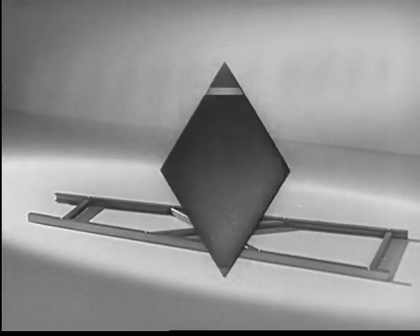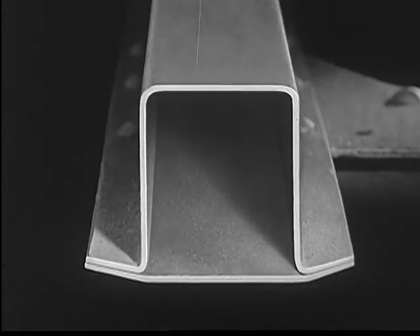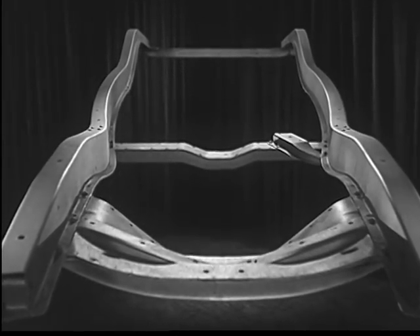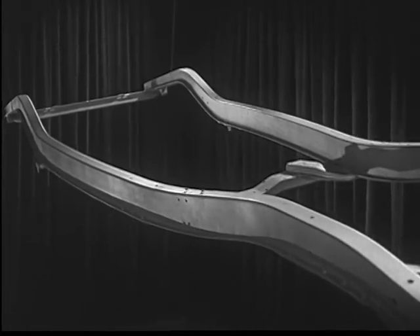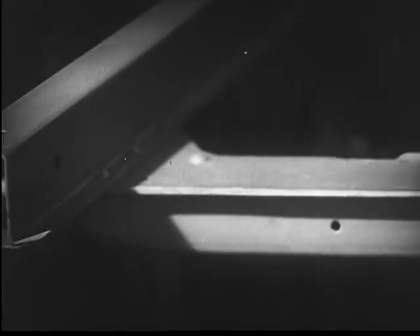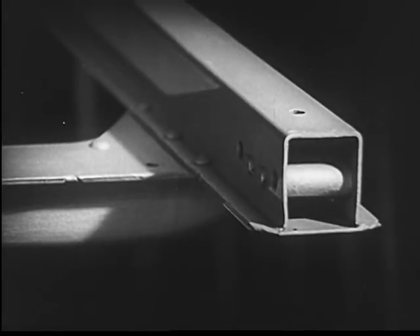Engineers weren't satisfied. So, after research and testing, a design was developed to use the extra strength and rigidity of the four-sided box. Now, with four-sided box girders, the frame has been made four-square. Construction has been made far more rigid by this new advance in motor car development. This modern frame has greater resistance to bending and twisting. Even the sturdy cross members are of box beam design, and the simplified bracing gives the strength to withstand the shock of bumps and twisting strains on the road.